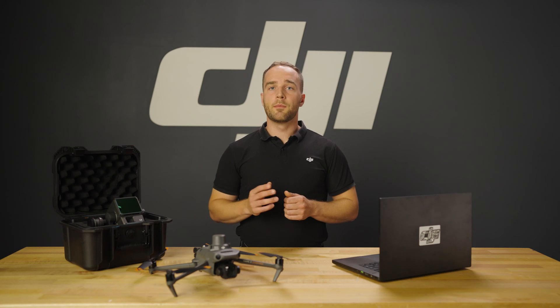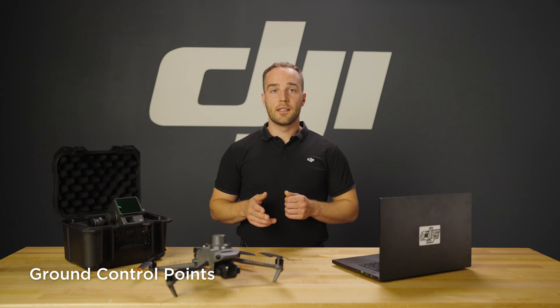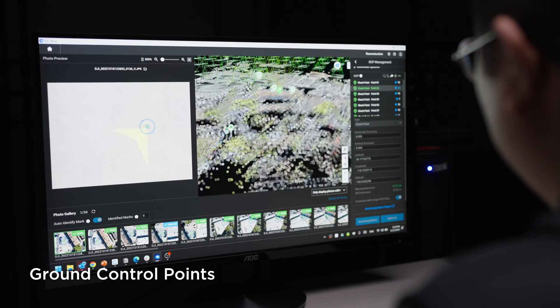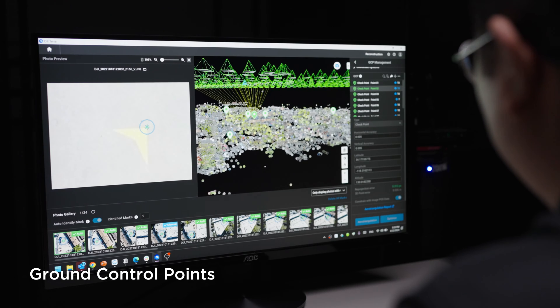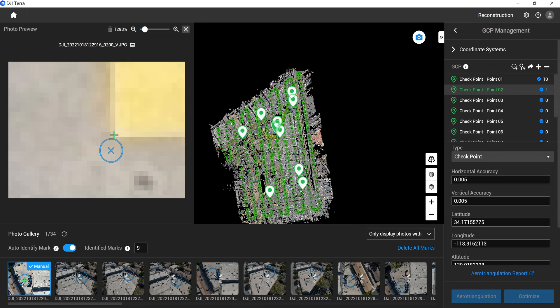For many industries, improving and validating accuracy is key. One can easily import ground control point data, and some of these points can be marked as checkpoints to verify the accuracy of your maps and models. DJI Terra even has auto-tagging capabilities to speed up the process.